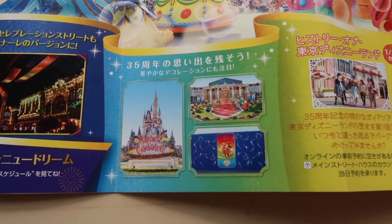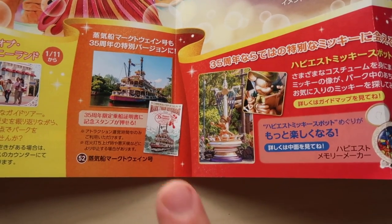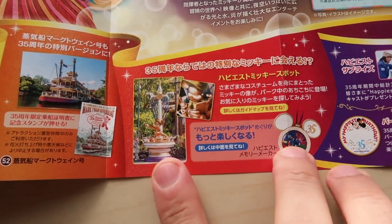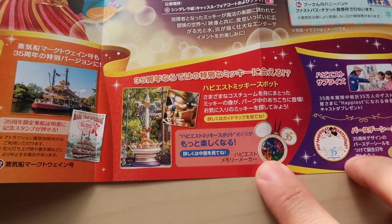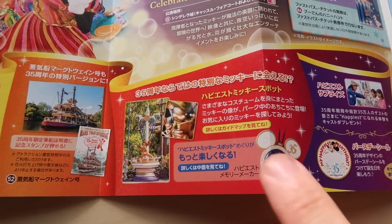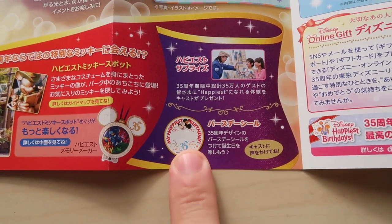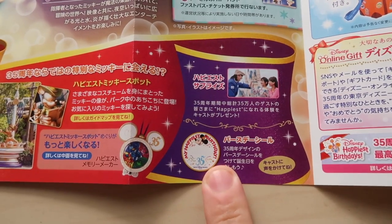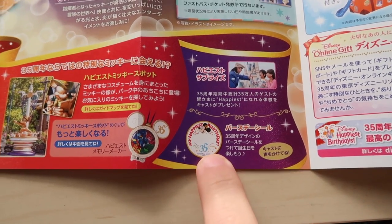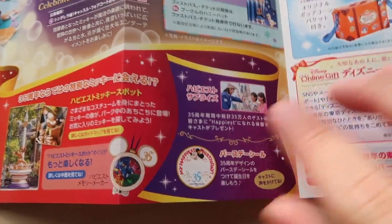We have decorations throughout the park — same stuff we've had for the 35th anniversary for almost the past year. If you go to the Mark Twain Riverboat, you can get a little booklet for free and put a stamp on it. We still have the little statues around the park, and you can buy the little Mickey Memory Maker — if you walk by these statues at both Disneyland and Disney Sea, Mickey will say a bunch of different things, though it's only in Japanese. And if it's your birthday, tell a cast member and they'll give you a free birthday sticker — we do stickers here, not buttons. Buttons you have to buy.